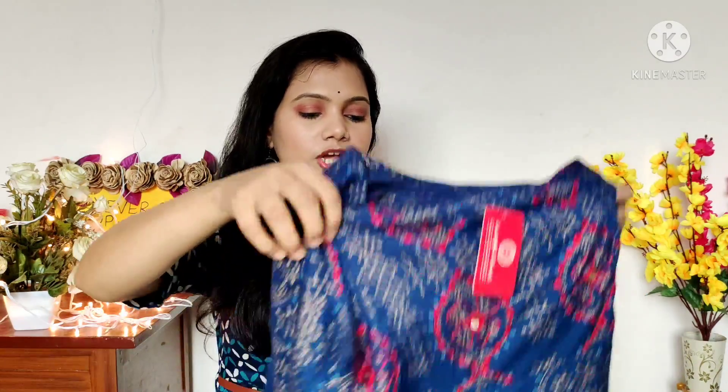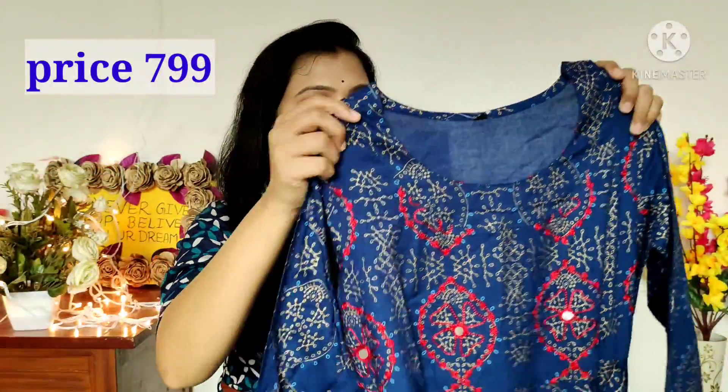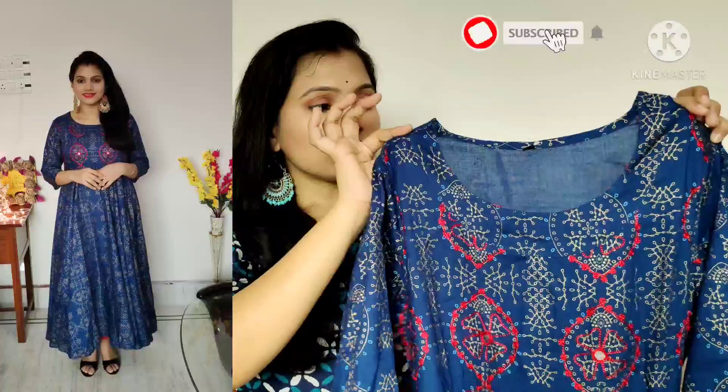Next, this is a very beautiful round-neck anarkali shirt in blue color. The brand is Limoda and you will find this on Flipkart. It is also around 700 to 800 rupees. You will find a blue color shirt with a round neck.